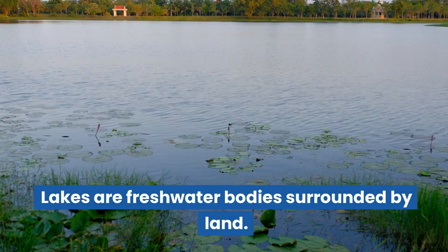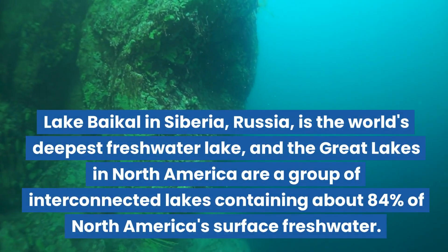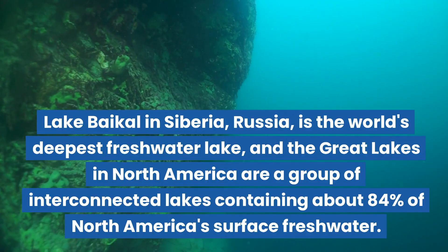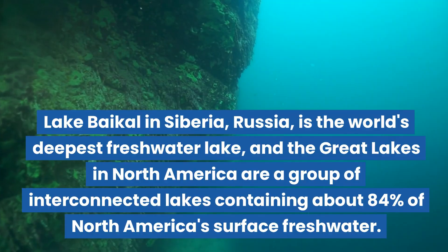Lakes are freshwater bodies surrounded by land. Lake Baikal in Siberia, Russia is the world's deepest freshwater lake, and the Great Lakes in North America are a group of interconnected lakes containing about 84% of North America's surface freshwater.